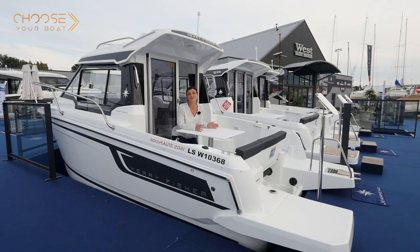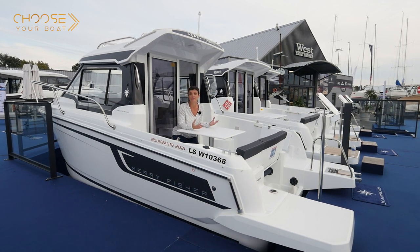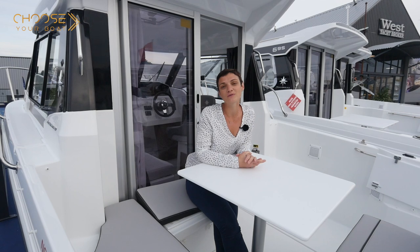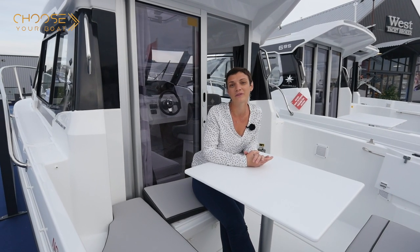The new Mary Fisher 605 is a package with all the right features. It is trailer transportable, family-oriented, and safe and pleasant to pilot. The choice of equipment is intelligent and the space onboard is truly optimized. For more information, we invite you to contact your local Jeanneau dealer. They would be happy to assist you. Thank you.